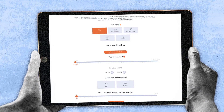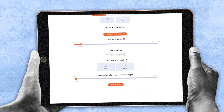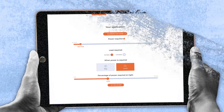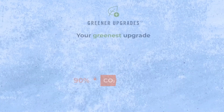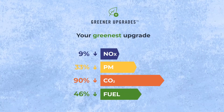Our greener upgrades calculator can help you work out the greenest solution for your requirements, so that you can make an informed choice for your site. By combining HVO with our stage 5 generator and battery hybrid technology to power your applications, you can cut CO2, local emissions and fuel usage on your construction site.